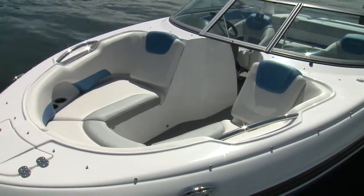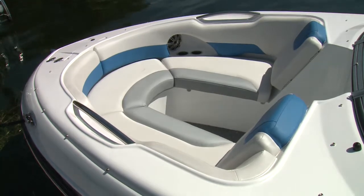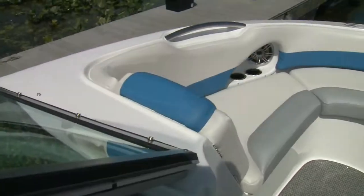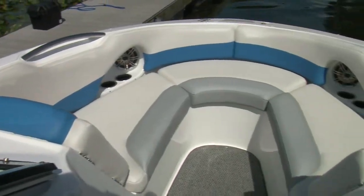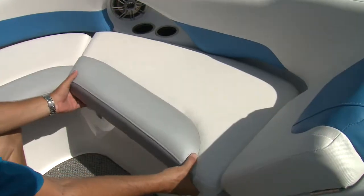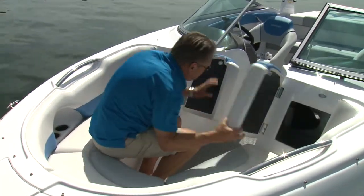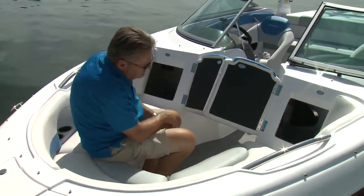The bow area is quite accommodating. Rinker accomplishes this by carrying the eight-foot-six beam well forward. There's space for three adults, and a filler cushion turns the space into a great lounge. Of course, there is storage in the bases and a dedicated anchor locker at the bow. Have more gear? Flip up the open bow seat backs and pile it into the helm consoles.